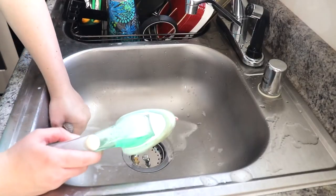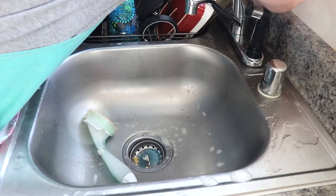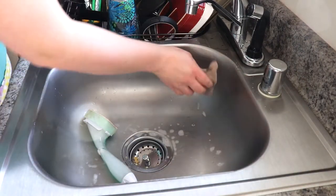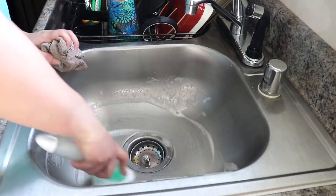Once all the dishes were done, I just started by wiping down around the sink, and then I'll go ahead and empty the little stopper there and do one of my favorite chores. You hear me say this over and over again, but just scrubbing out the sink so that it is nice and clean.